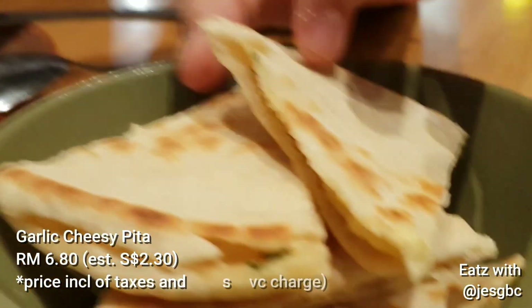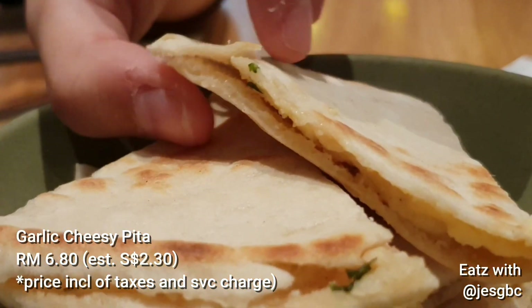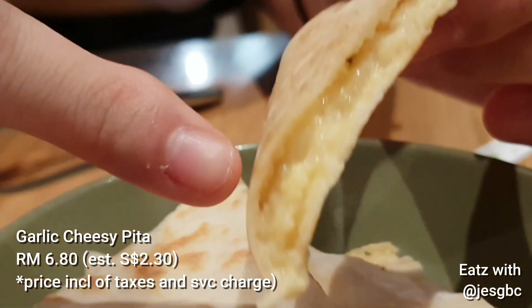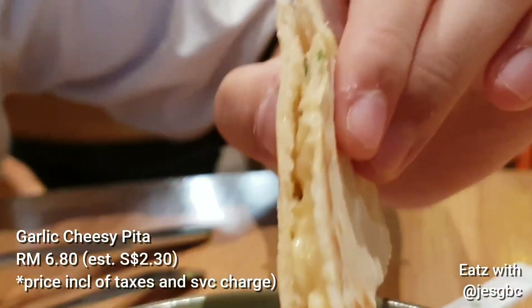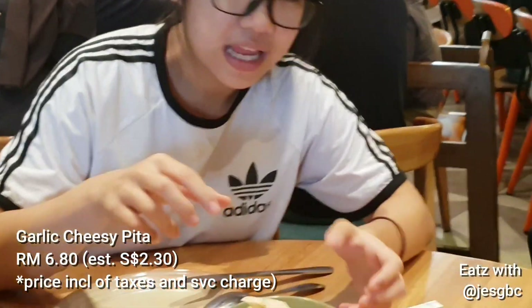So this is our first dish that just came — it smells really good. Because this is a garlic cheesy pita. You can see the cheese that is inside. Oh my gosh, you can just smell it from the screen. It smells like garlic bread, but it's in a pita. So I can't wait to get to it. We're just waiting for our other dishes to come.